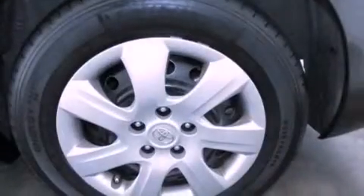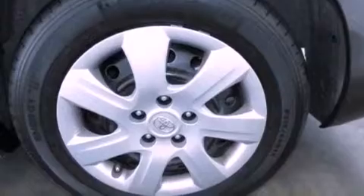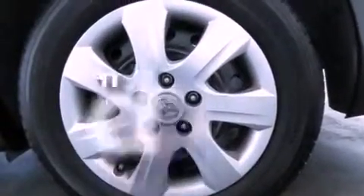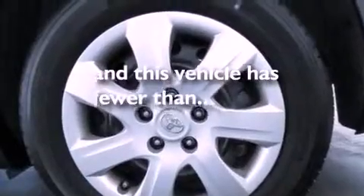Additional features include traction control, side curtain airbags, rear seat child-proof door locks, full-power accessories, and this vehicle has less than 40,000 miles.